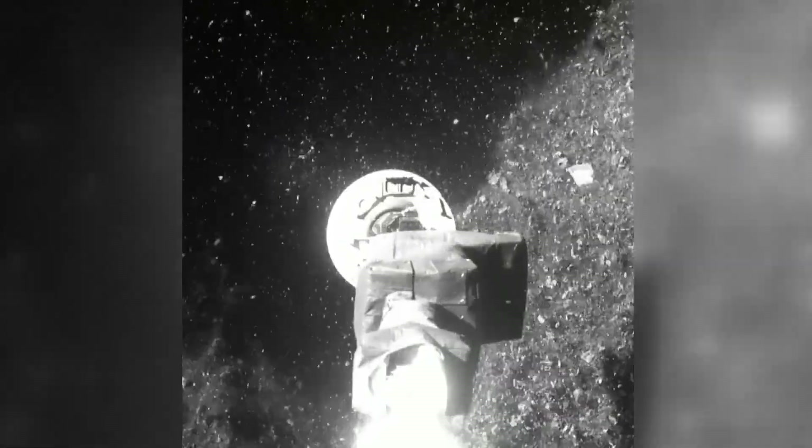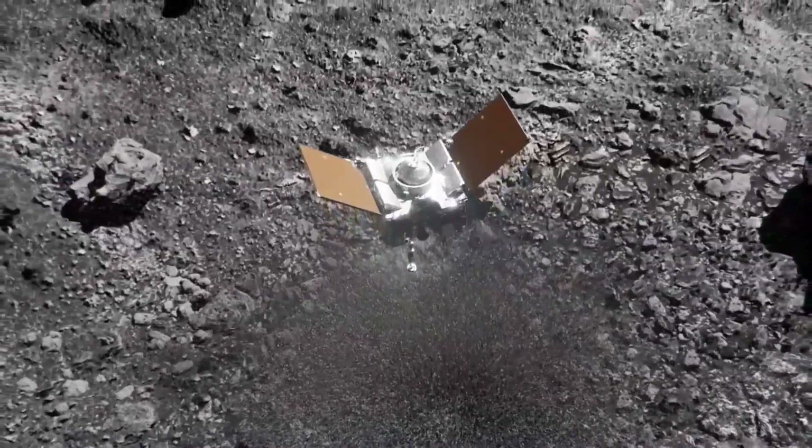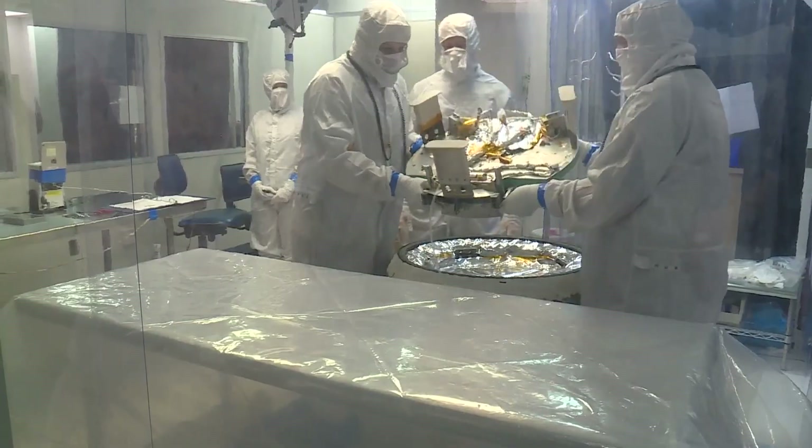Its nearly three-year journey back to Earth is almost complete. OSIRIS-REx is scheduled to parachute down to the Utah desert this September. At the Lockheed Martin campus in Littleton on Wednesday, a full-dress rehearsal.